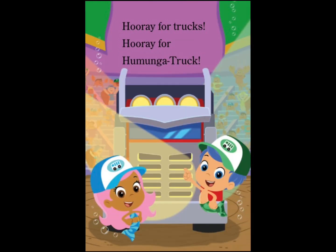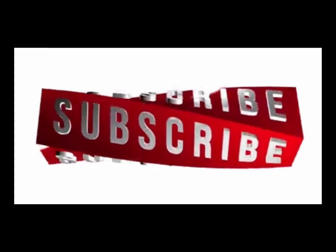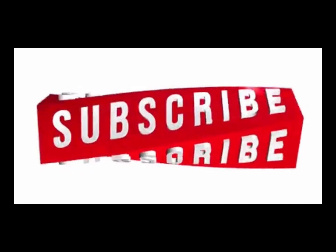Hooray for trucks! Hooray for humongous truck! The end. Thanks for joining me. I hope you enjoyed listening to this book, and I hope you were able to read along with me. Don't forget to help us out by liking, subscribing, and sharing this video with all of your friends. I hope you join me next time. Bye!